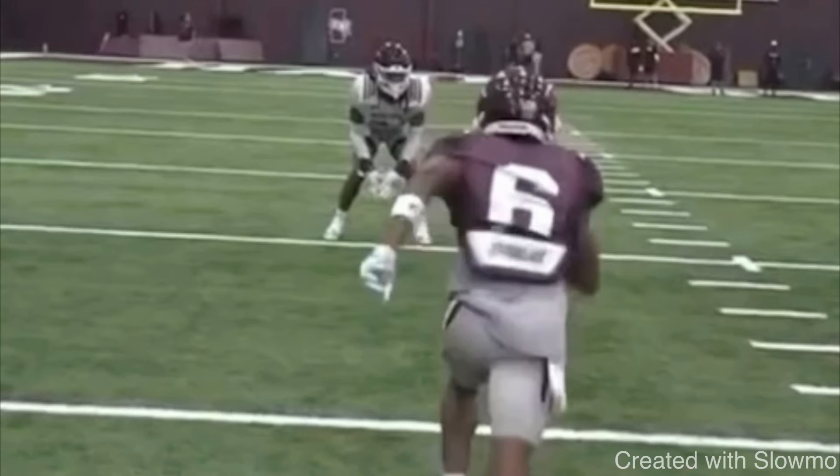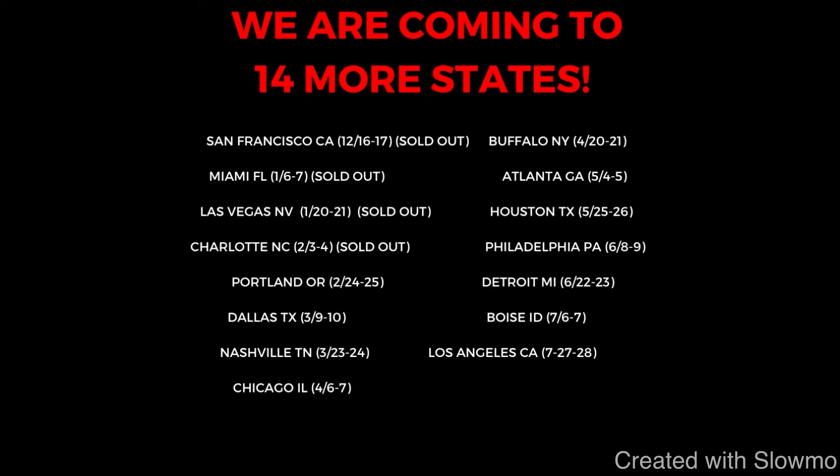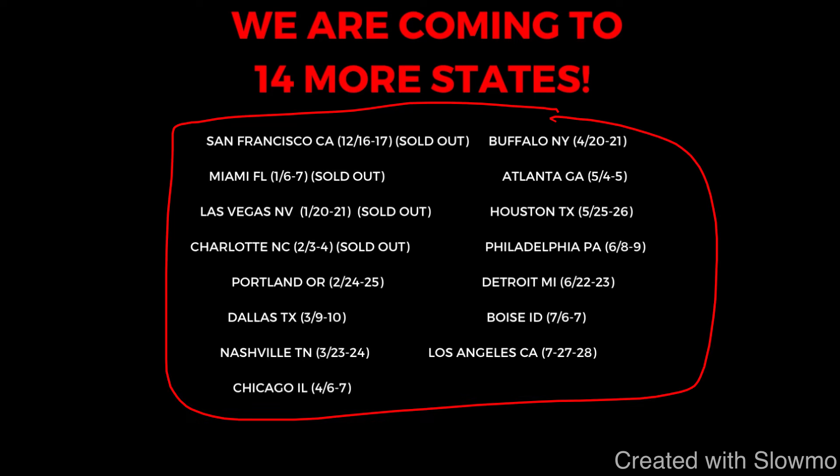Now we're going to look at a positive example of a wide receiver dropping his hips on an out route. The technique at the break point is the same regardless of which route you run. Before we show this, if you're a wide receiver and you'd like to train with us this offseason, check out that very first link in the description below to sign up for one of our 14 remaining offseason training camps. We're coming out to 13 more states this year — all the information is there: what we'll be doing at the camps, how to sign up, and what to expect.